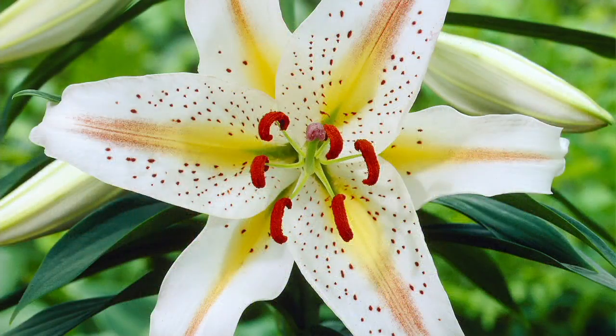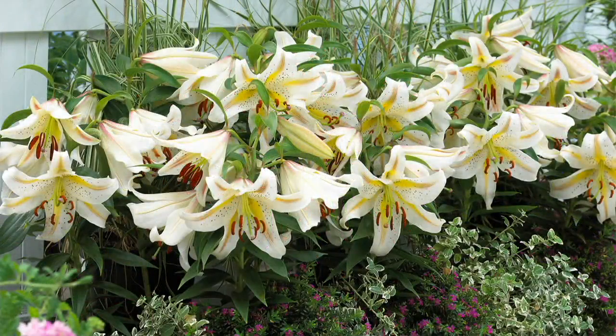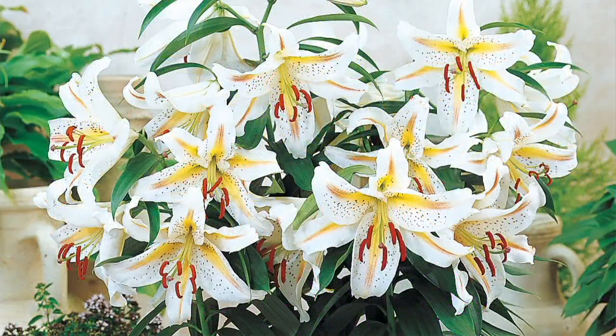Barbara explains why she chose this collection: she loves that six-inch-across flower face, the amazing fragrance, and the coloration on this oriental lily is so different from others out there. You won't see this in every nursery — it's a large white lily accented with lots of raspberry red speckles.